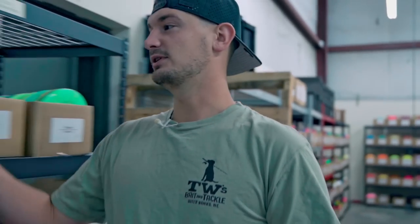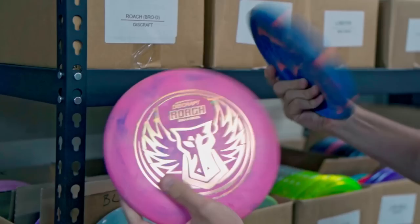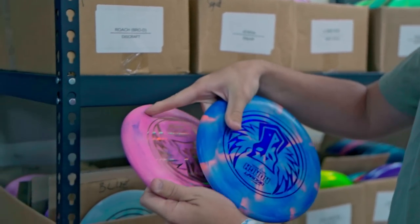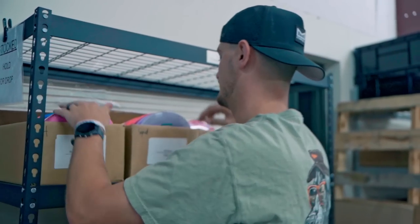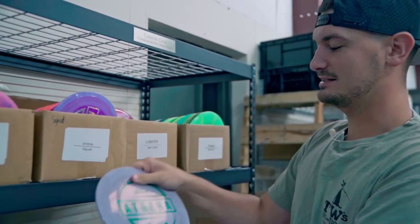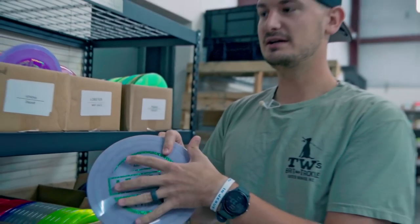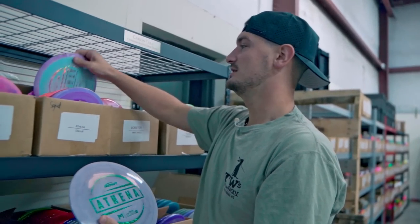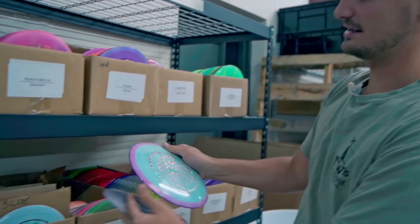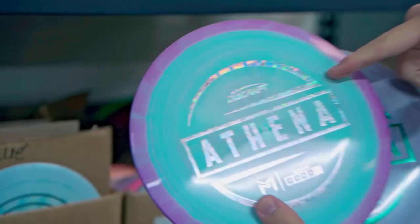Starting in the top left, we've got the Brody Roach — this year's putter blend swirl, almost got some jawbreaker-esque-ness to it. Brody Roach is always a good time. We've also got some Athenas back in stock. I think we've had some Big Z limited edition ones and the first run Athenas, but these are your typical stock ESP Athenas — some even with the new PM foil, which is pretty cool.